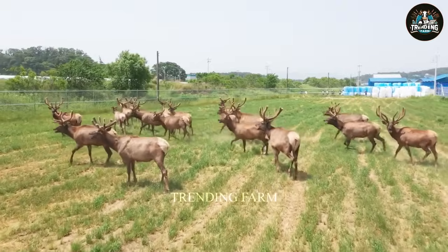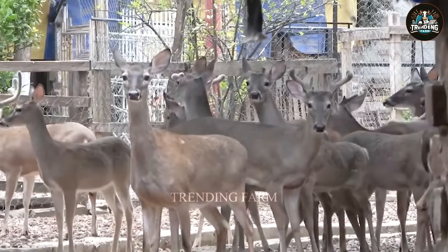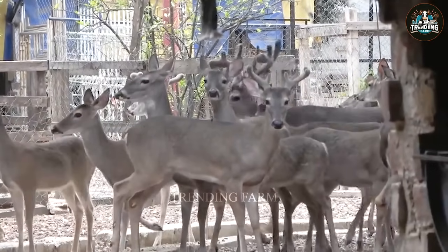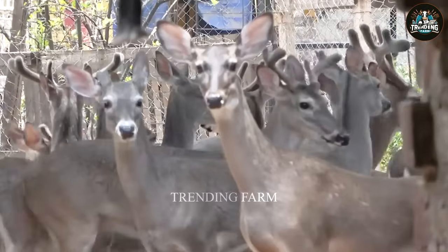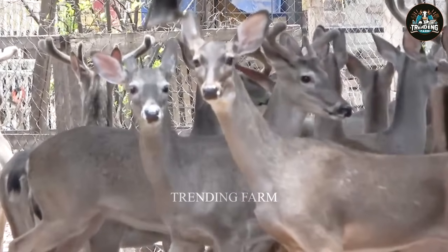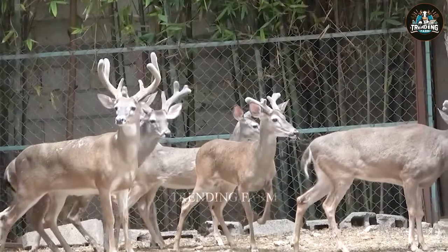The barn area is spacious, providing ample room for deer to live and exercise comfortably. Scientifically designed, the barn ensures optimal ventilation, roofing for weather protection, and an efficient drainage system.